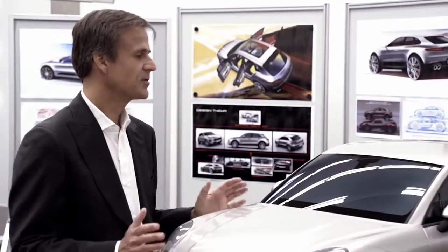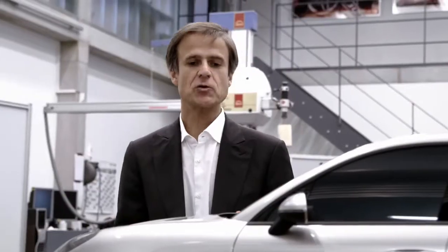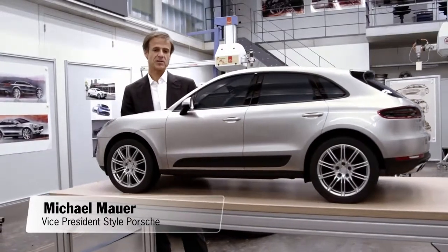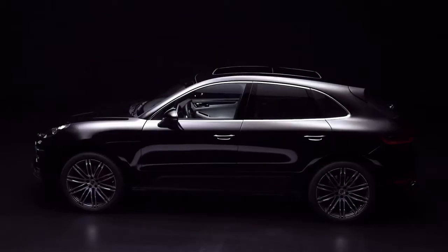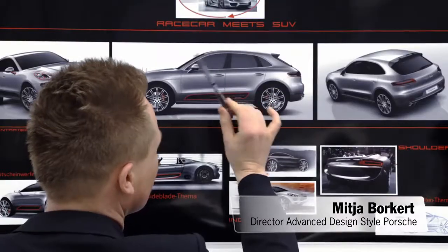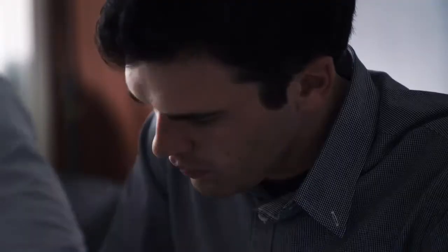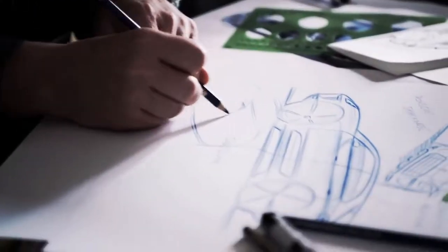Our goal is to develop a true Porsche in each segment, a true sports car. Of course, we gave this vehicle very typical Porsche design elements. The design of the Macan combines the best of Porsche race cars and sports cars with our popular and successful line of SUVs.